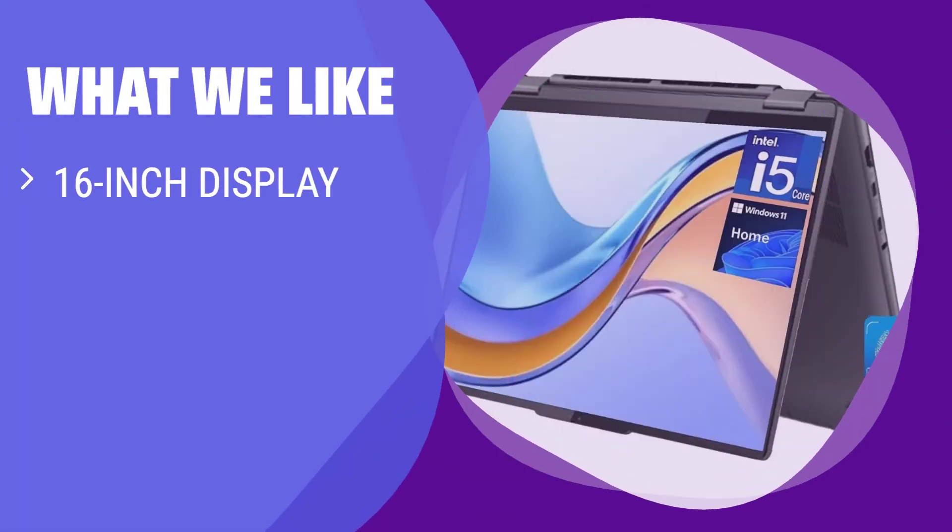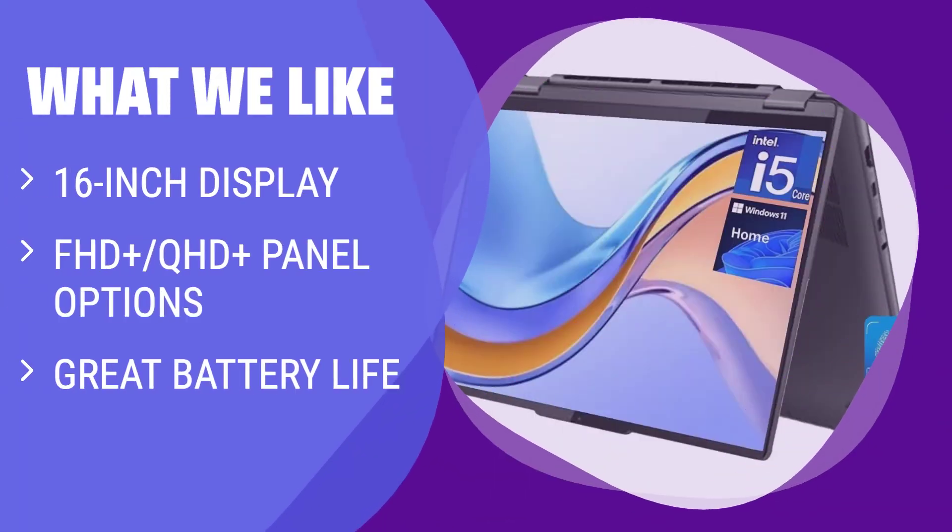What we like: For those seeking a 2-in-1 convertible with a large display, excellent battery life, and biometric login options, this is the ideal choice.